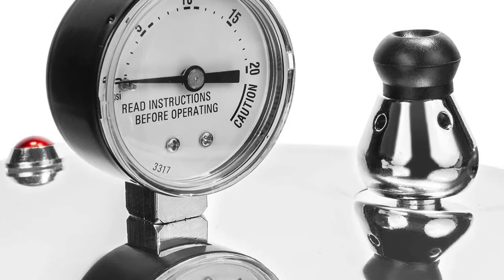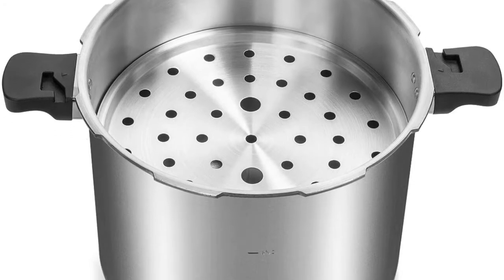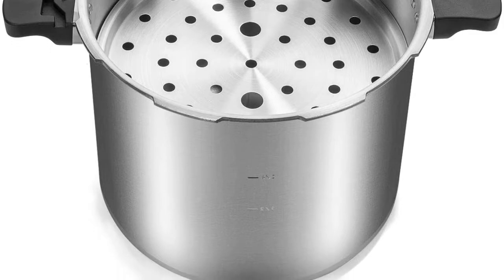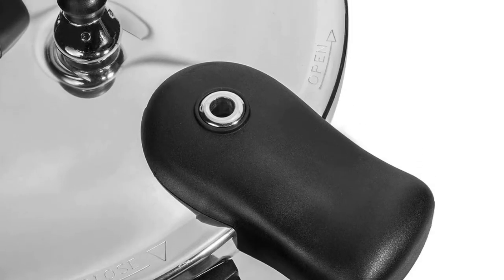Heavy-gauge, rust-proof polished aluminum 22-quart pressure canner and pressure cooker offers time and cost savings with a deluxe pressure gauge dial for easy pressure monitoring. Racks are included to maximize canning space and to prevent food from sticking to the bottom.